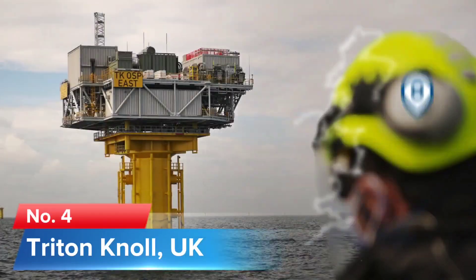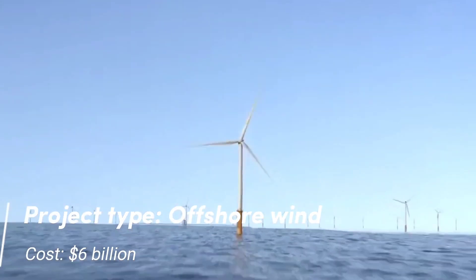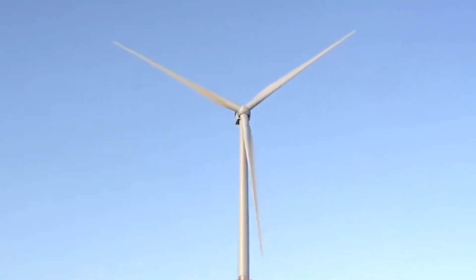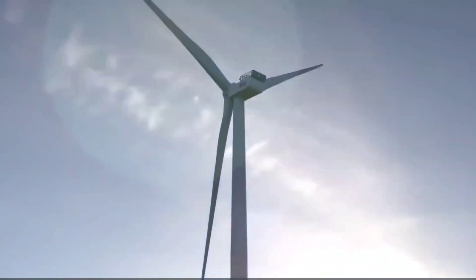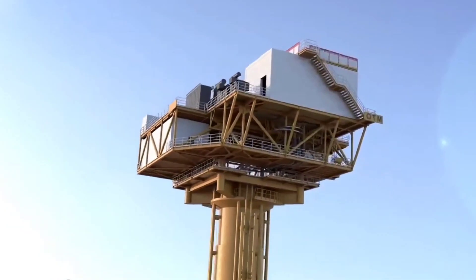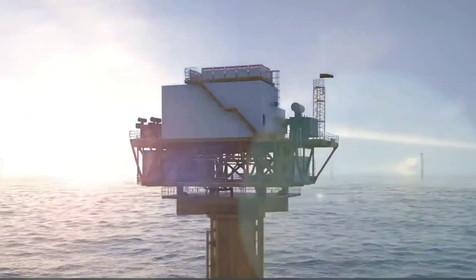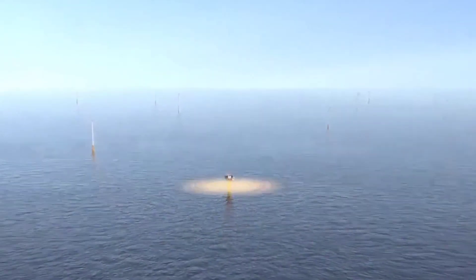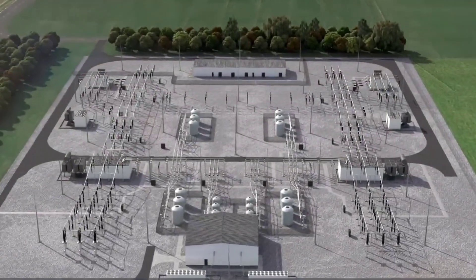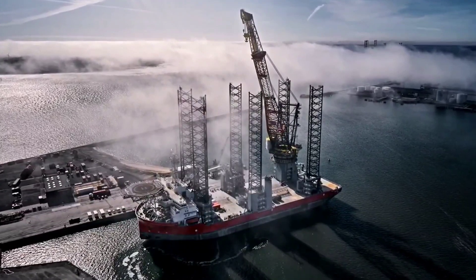Number 4: Triton Knoll, UK. Project type: Offshore wind. Cost: $6 billion. The Triton Knoll offshore wind farm project spans a 12-mile area off the greater Wash area, 20 miles off the coast of Lincolnshire, United Kingdom, and has been in operation for a number of years now after first being conceived in 2003. Financial close was ultimately reached in August 2018 after a number of setbacks, and it was officially declared that building had started in January 2020.